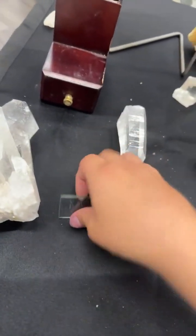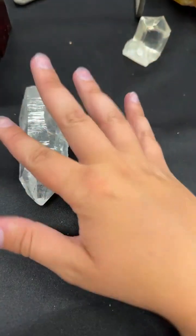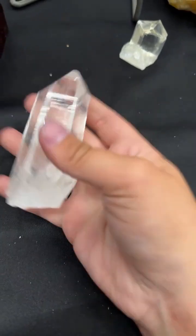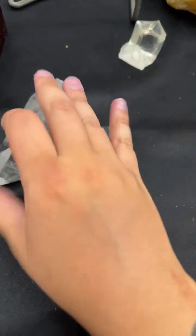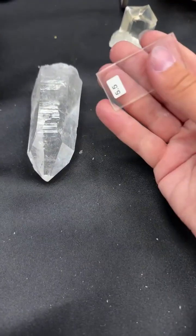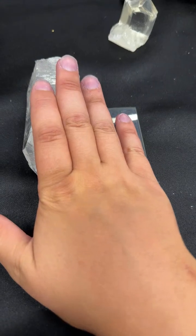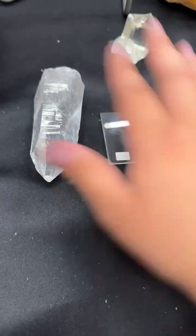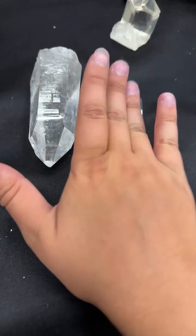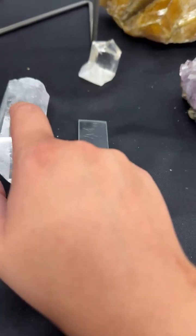Another way to test it — this is hard to communicate and isn't my favorite method — but the temperature of quartz is quite cool to the touch generally when sitting at room temperature. Glass will kind of acclimate to the temperature it's sitting in, so quartz will usually be cooler to the touch than glass. With both my fingers resting on them there's a clear temperature difference between the two.